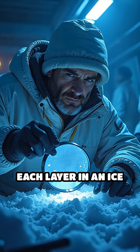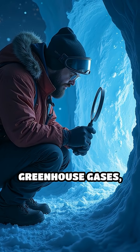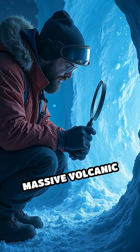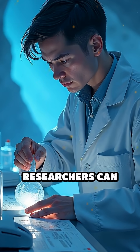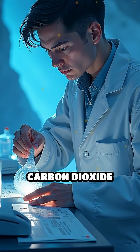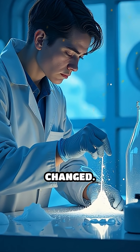Each layer in an ice core acts like a page in a diary, revealing secrets about temperature, greenhouse gases, and events like massive volcanic eruptions. By analysing the trapped air, researchers can measure how much carbon dioxide was present millennia ago, offering clues about how Earth's climate has changed.